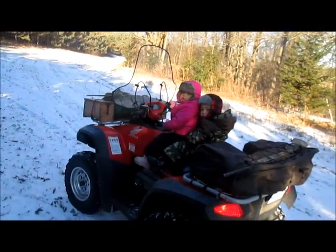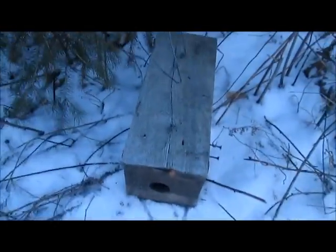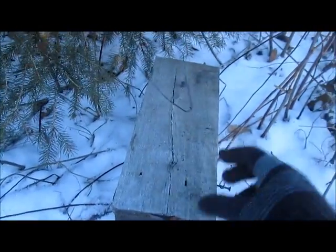Hey guys, Trapper Scott here. Today we're setting weasel boxes, got my twins with — they're just chillaxing while I'm setting. I showed you guys a preview before about my weasel boxes, now I'm setting them.